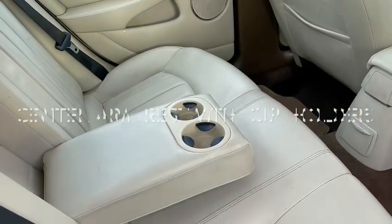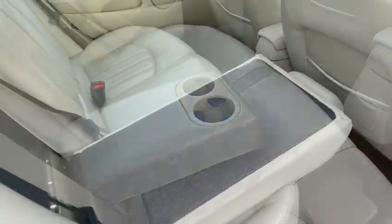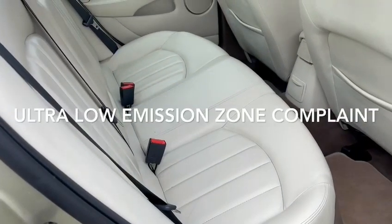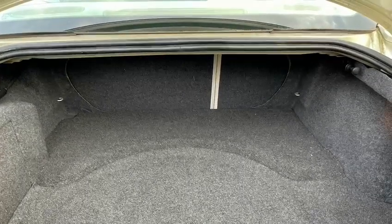You've got a centre armrest with two cupholders, and this particular one has got fold-down rear seats. As previously mentioned, it is ultra low emission zone compliant. All X-Types have a very generous boot, but with the fold-down rear seats this is a really practical car.